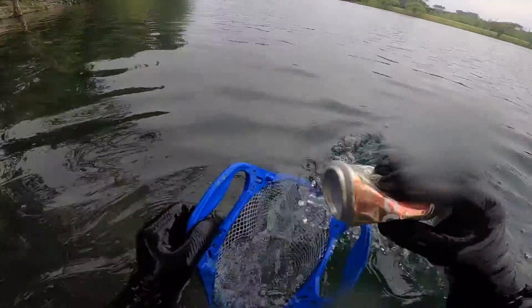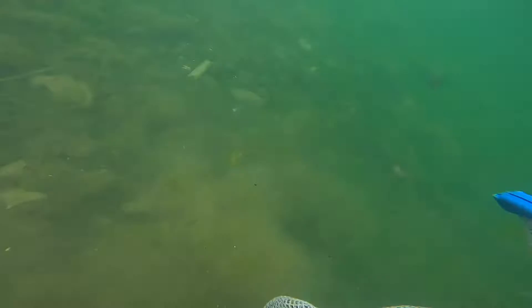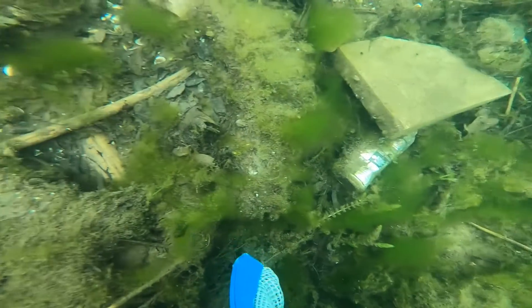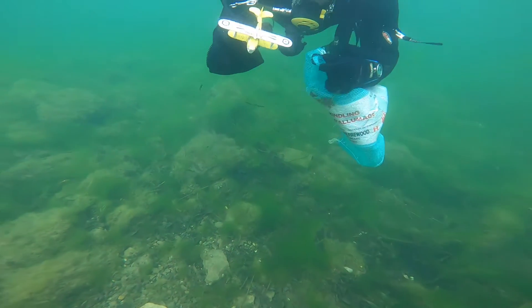The bridge you can see in the background here is called the Swing Bridge and that's where we'll be going for this dive. Right off the hop here we get a can. Very early on in the dive, DBK finds his little airplane, which is pretty neat.